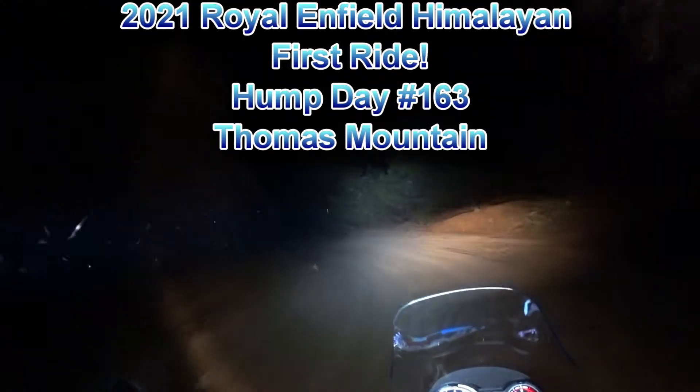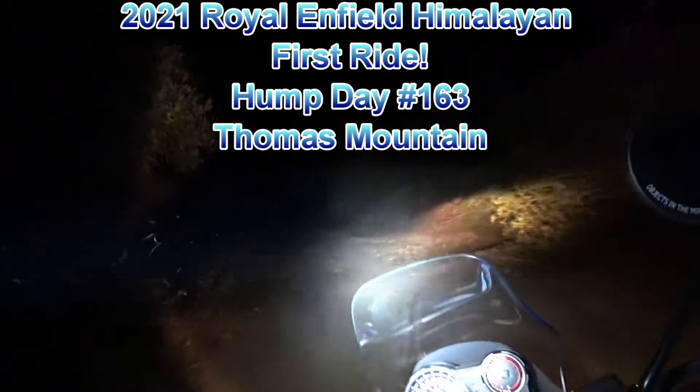I'm back. I sold my 2018, so I was without a Himalayan for a few months. This 2021 was definitely worth the wait, especially with this switchable ABS.